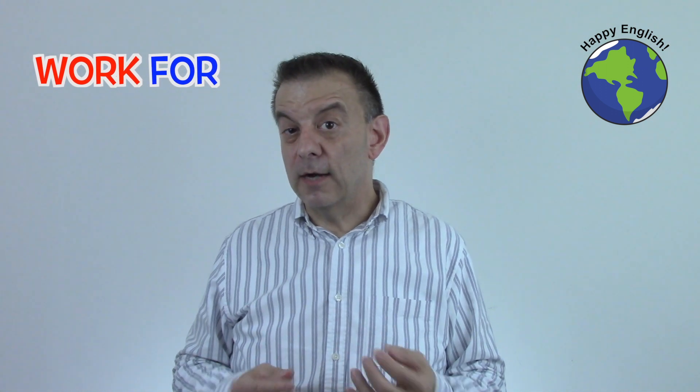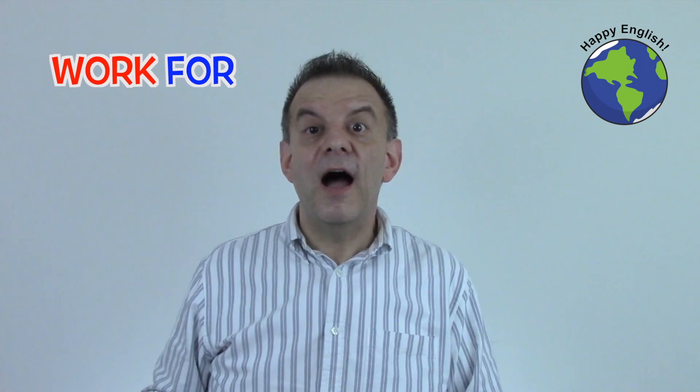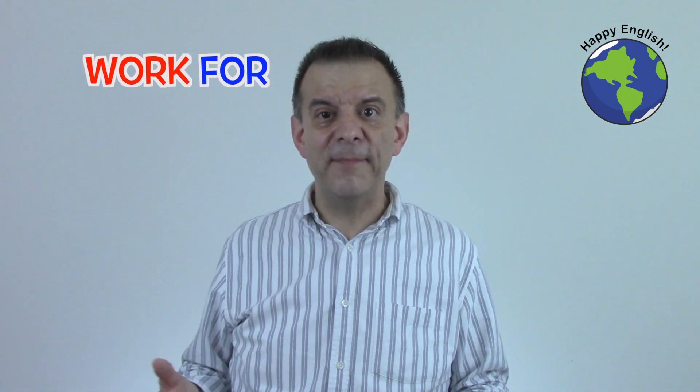Next, you can use 'work for' followed by a person, a company, or a cause. Gary has been working at Citibank for about 15 years. I used to work for an international language school chain and then I started Happy English. I just found out that my friend Ted used to work for Jack Welsh. My cousin Jane has been working for an animal rights group for a long time now.